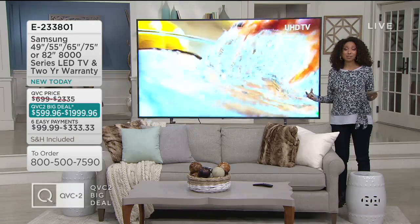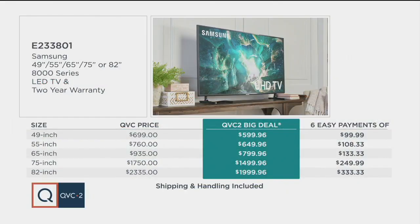Let's talk about our QVC2 big deal value because it's only around for a limited time. Your choice of either 49, 55, 65 — which is usually our most popular — and then those large, ultra large sizes: 75 or that 82 inch, under $2,000 for the 82 inch. That's like a movie theater screen in your house. And the 65 inch is less than $800 with our best easy payment plan.